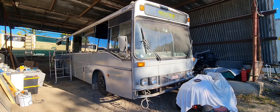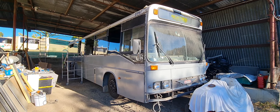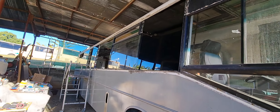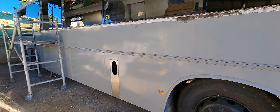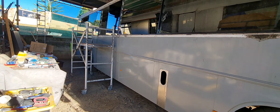Bit of an update on the bus. I'm now working on this side, been pulling windows and replacing them with panels. I've still got to strip down this complete side and give it a new lick of paint like I did the other side.